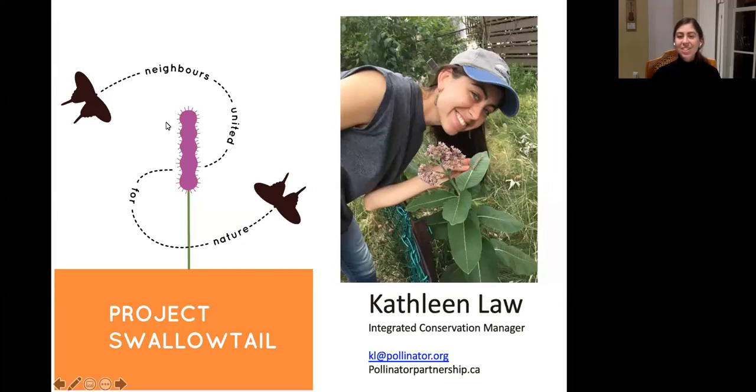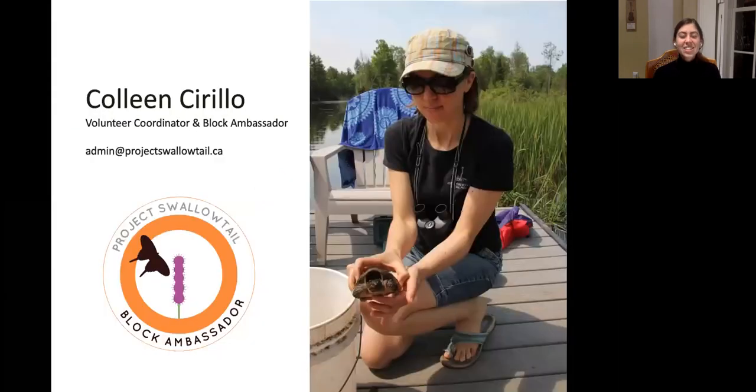My name is Kathleen Law, integrated conservation manager with Pollinator Partnership Canada. Project Swallowtail focuses on host plants of swallowtail butterflies, of which we have several species in Toronto, but creating habitat really means creating habitat for all pollinators and wildlife. We also have Colleen Cyrillo on the call tonight as our volunteer coordinator and block ambassador. You can reach the project at projectswallowtail.ca.